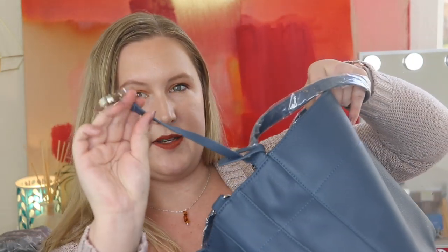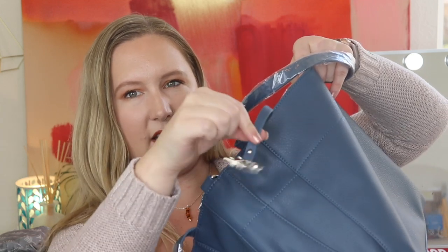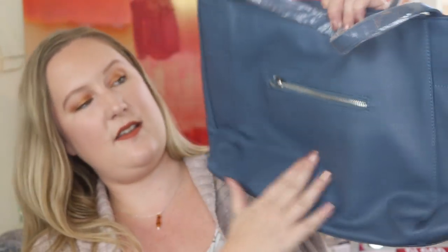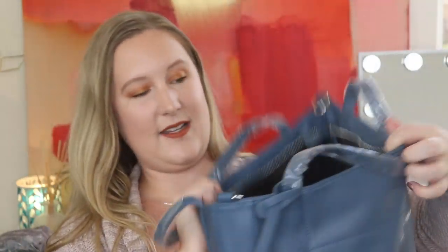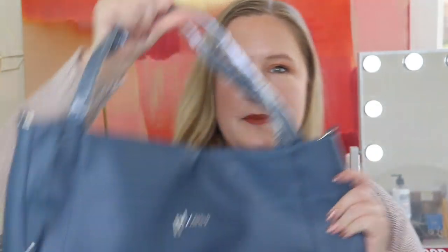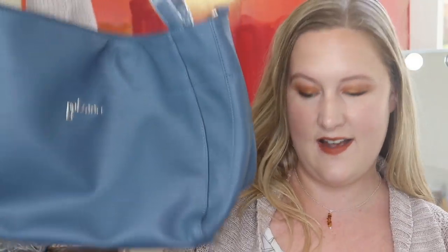Inside there's a bag of stuff, and there is another handle like I suspected if you want to wear it as a longer bag rather than a shoulder bag. There's some information here, and inside there is a zippered pocket. There's also a removable decorative dangle piece with the Bálzano logo, and two smaller pockets on the sides. Super spacious — a back pocket, three pockets on the inside, and a zipper closure.